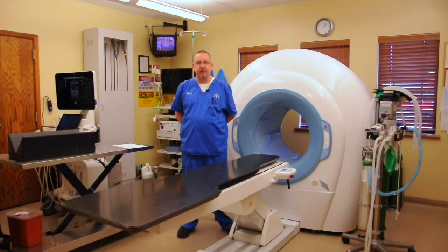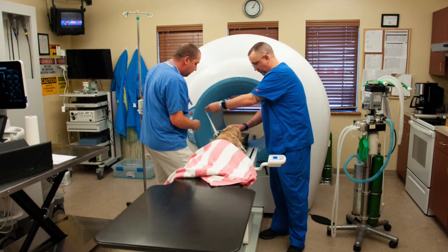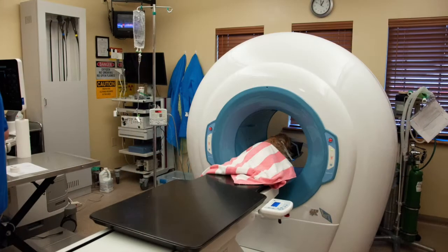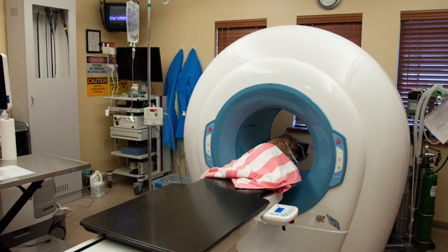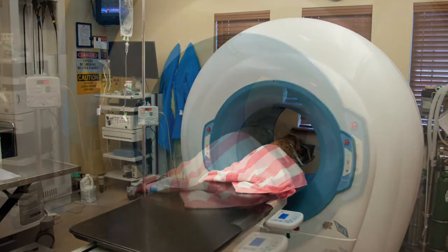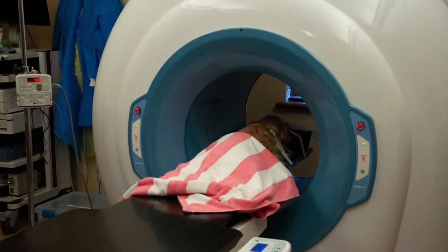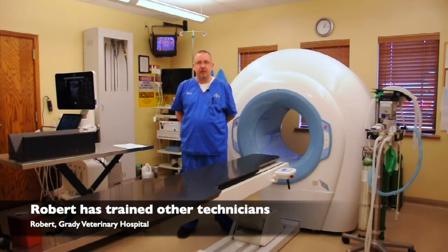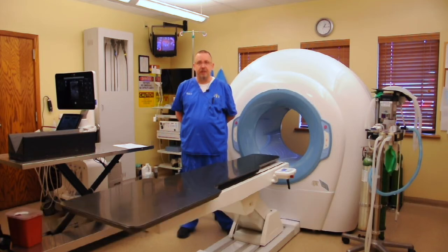The two-day training was done right here in the hospital, and we sent many of our patients that needed CT through, so not only were we learning how to operate the machine, but learning how to read CT images as well. I've also gone to other hospitals for Newtome and have trained new people on how to use the machine as well.